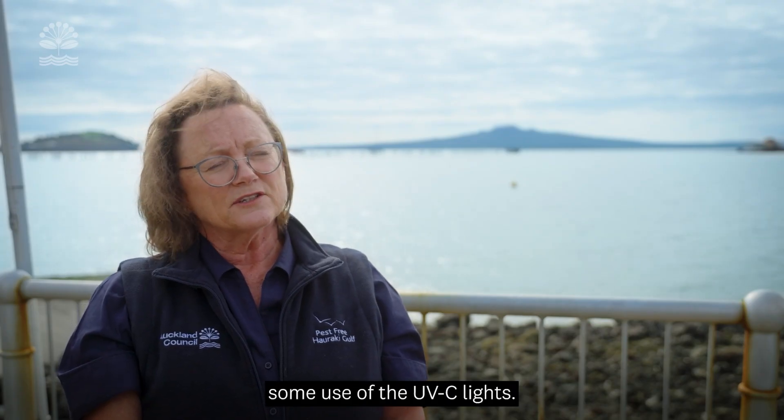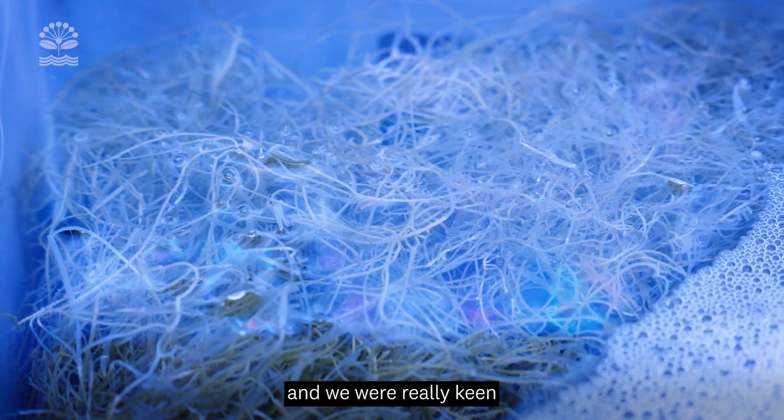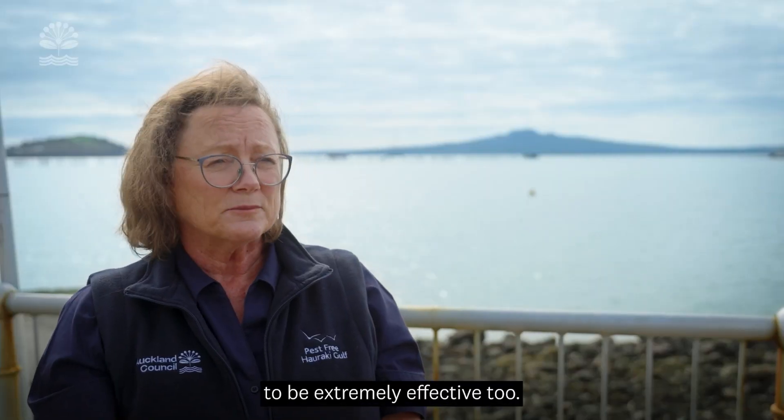We've also trialled with the University of Auckland some use of UVC lights. They had been using it in aquariums up in the lab and we were really keen to see how that would work in the sea. So we helped them get out and do it around Rakina Island and so far that's looked to be extremely effective too.